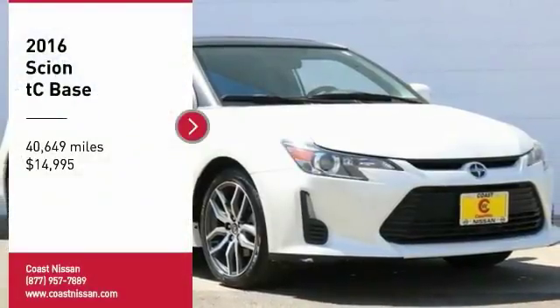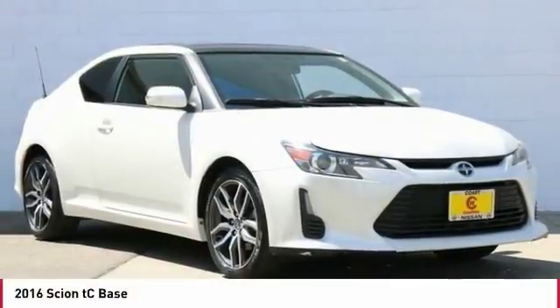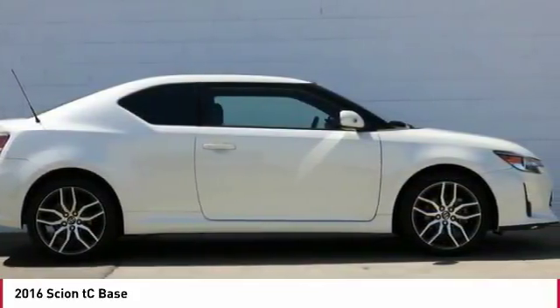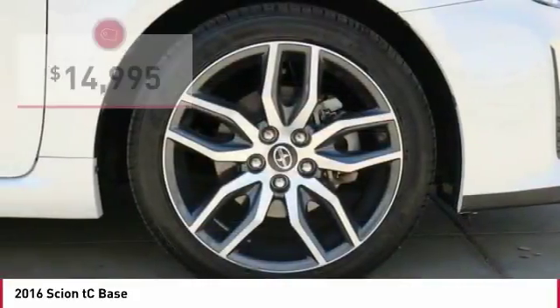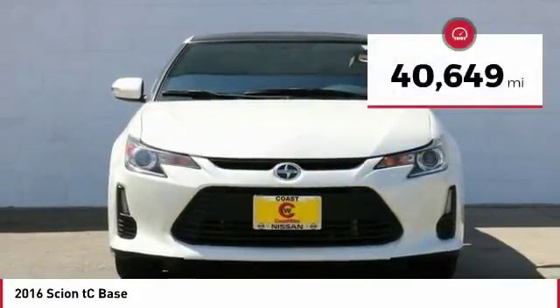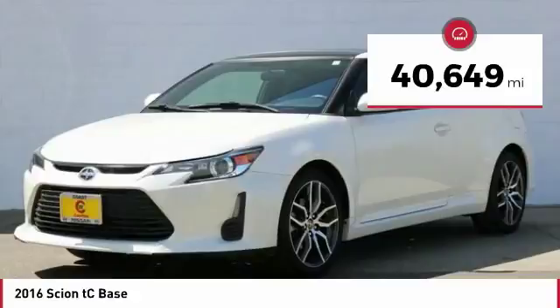Make a great choice today with the 2016 Scion TC. The Scion TC is powered by a spirited engine with a completely responsive handling system and is priced below $15,000. This vehicle has less than 45,000 miles.